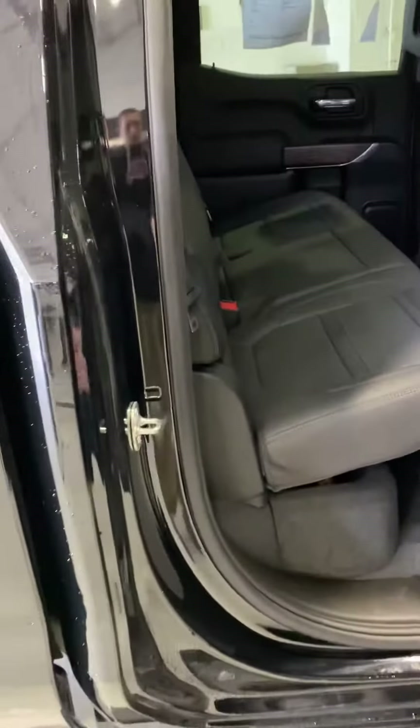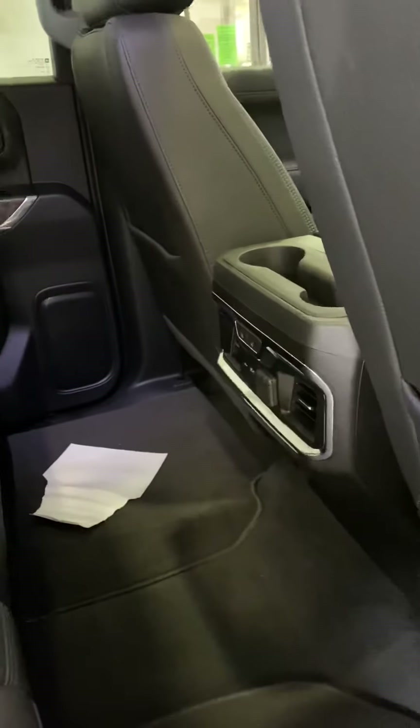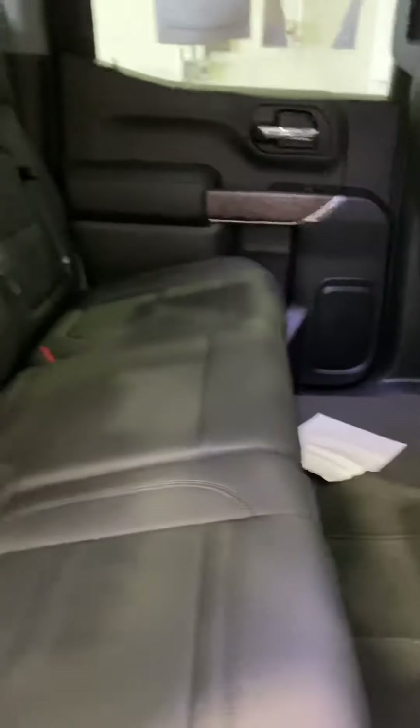Now this new body style did make a bigger back seat as well. You have almost three inches of extra room back here, your own heat vents, and your own heated outboard seats. The seats also have storage inside, not to mention storage underneath.